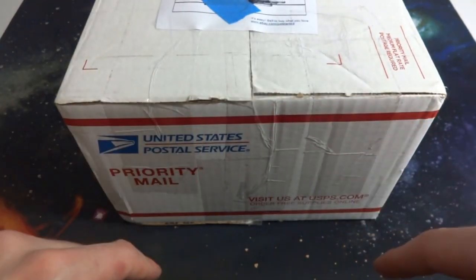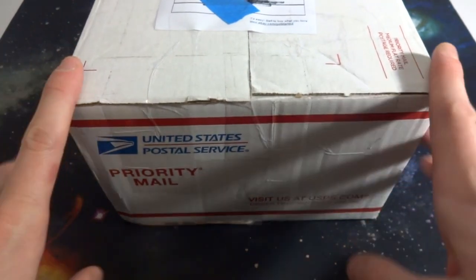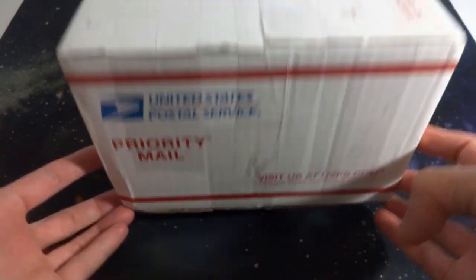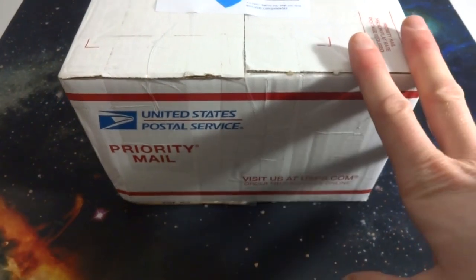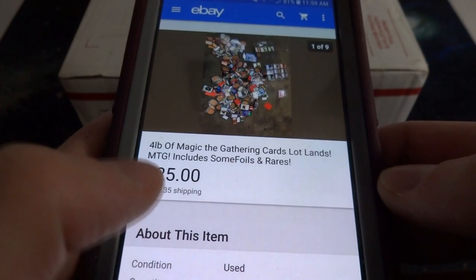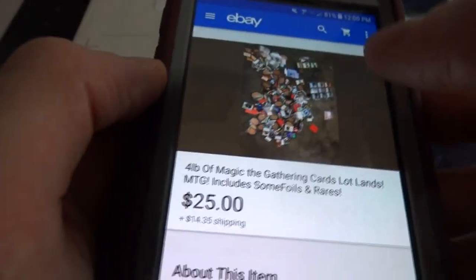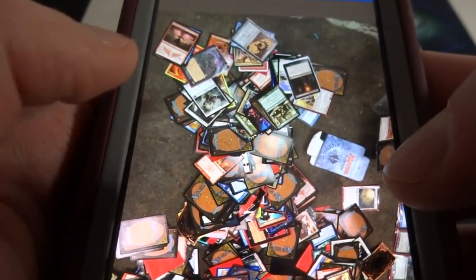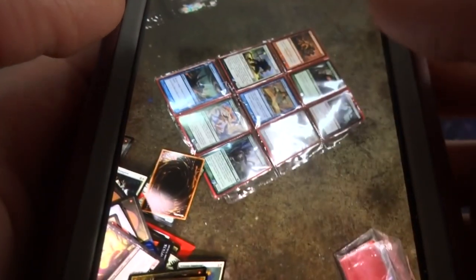Alright, hope everyone's doing wonderful today. What I've got in store is me opening up another collection of Magic: The Gathering cards that I purchased off eBay. This one came in a big priority express mailbox. This lot didn't cost a whole lot of money — only $25, and then $14.35 for shipping and handling. It was a best offer that they accepted. It honestly looks like a crazy mess of spewed-out cards — there might even be a couple Pokémon cards thrown in throughout there.